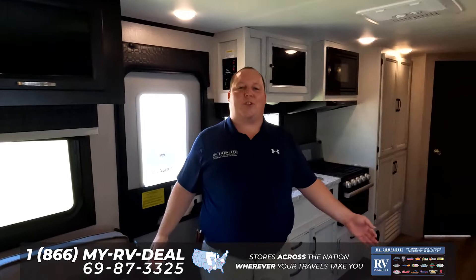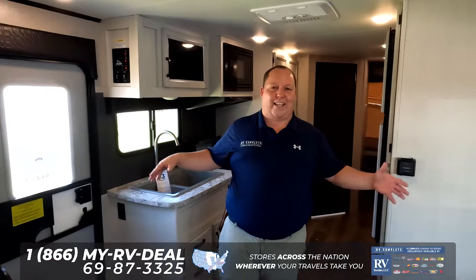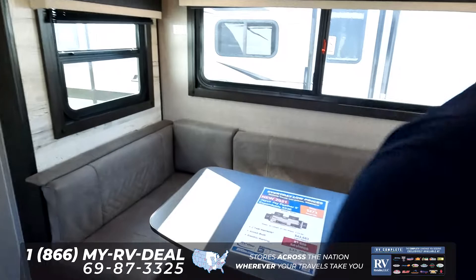Coming inside, the dry weight of the trailer is 5,349 pounds, and it does have the Glacier package. Check out how big and spacious this unit is.